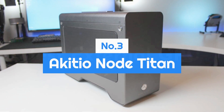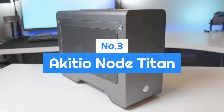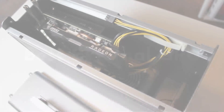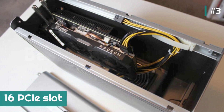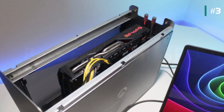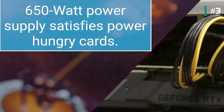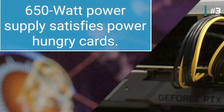Number 3: Akiteo Node Titan. The Akiteo Node Titan is sold as an enclosure only and features one x16 PCIe slot. If you want to put a GPU inside, it can take up to a double-wide, full-length, full-height graphics card.